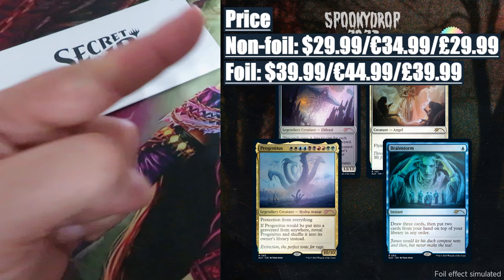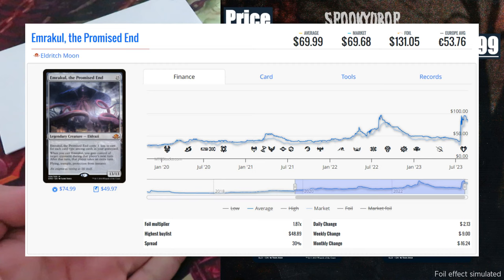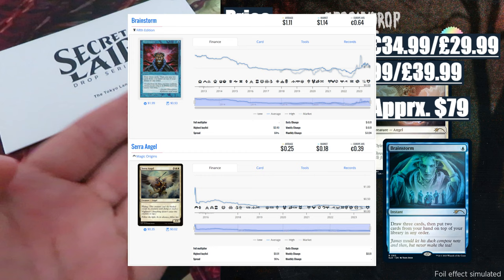Content value: approximately $79. The most valuable card in this drop is, without any doubt, Emrakul the Promised End — a Mythic card from Eldritch Moon. Not a very popular set when it was released. Until today, Emrakul the Promised End never saw a reprint, and that's why it's currently valued at around $70. Then we have Progenitus, a Mythic card from Conflux, reprinted only in The List, valued at around $7. The remaining two cards, Brainstorm and the popular but not very expensive Serra Angel, have a combined value of around $2.